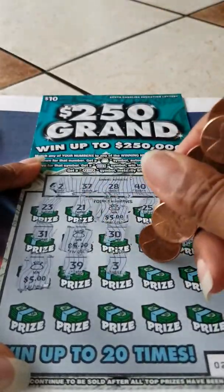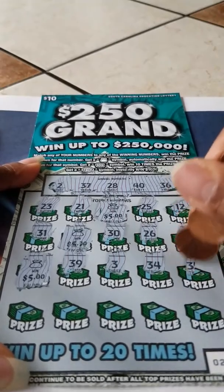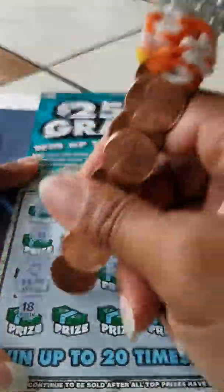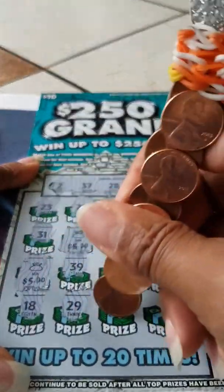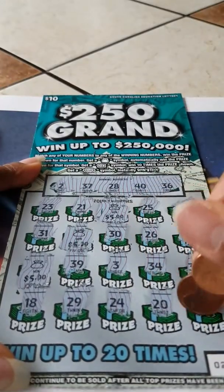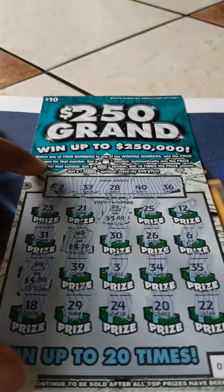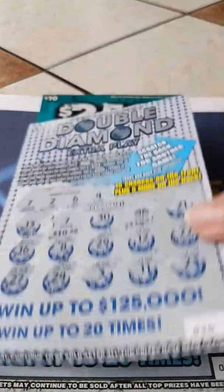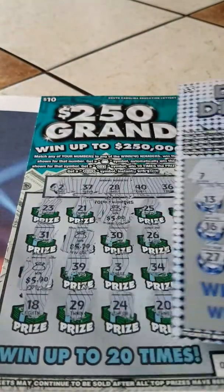Give me one more money bag. 3, 34, 35, 18, 29 — come on, give me one more money bag. 24, 20, and 22. Well, we got $15 off here. We started with $15, and we got a $20 profit. That works for me. Love it, love it, love it.